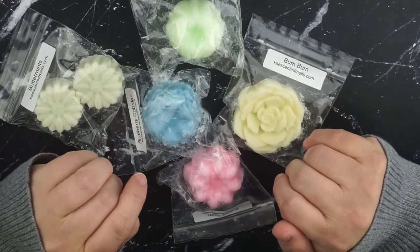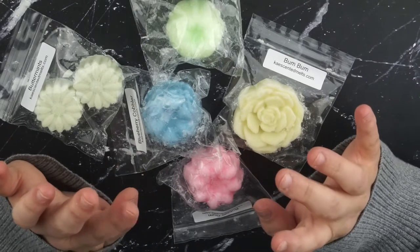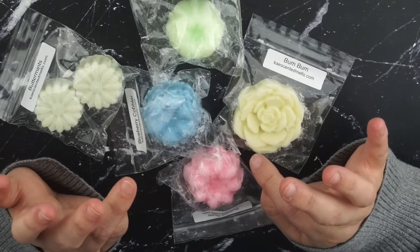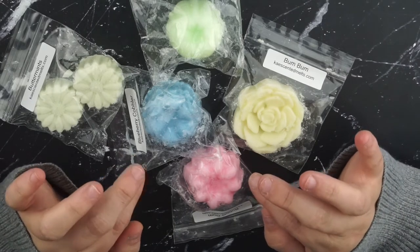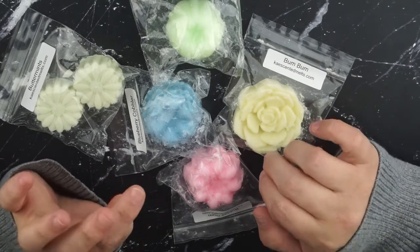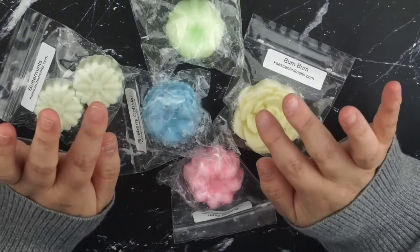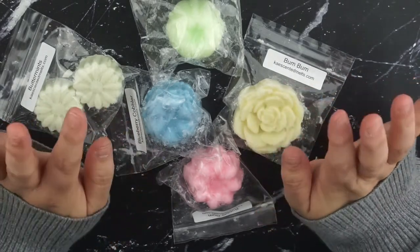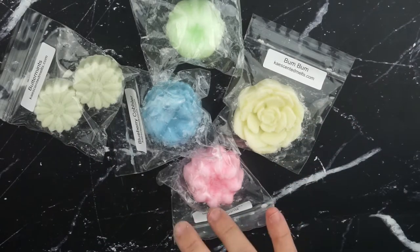Hey, what's up? Welcome back. Today I've got another wax haul. I've got a massive customs order from Kay's and then some Fantasy Wax and Empire Alchemy as well. I hope you're enjoying the wax content because there's a lot more where this is coming from. I'm gonna hop in with Kay's first.